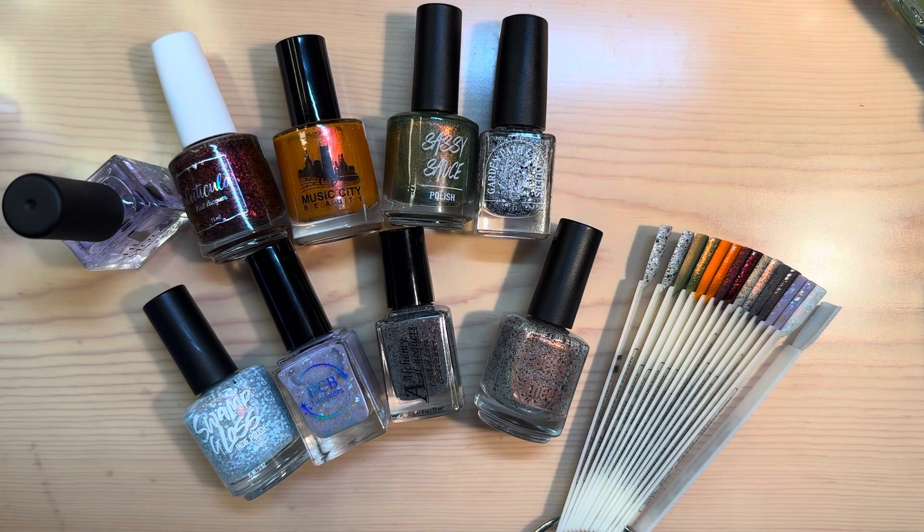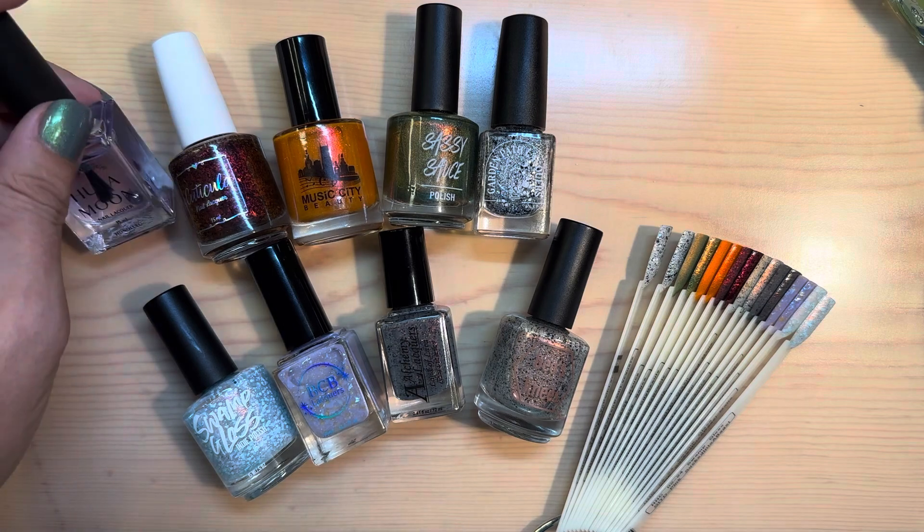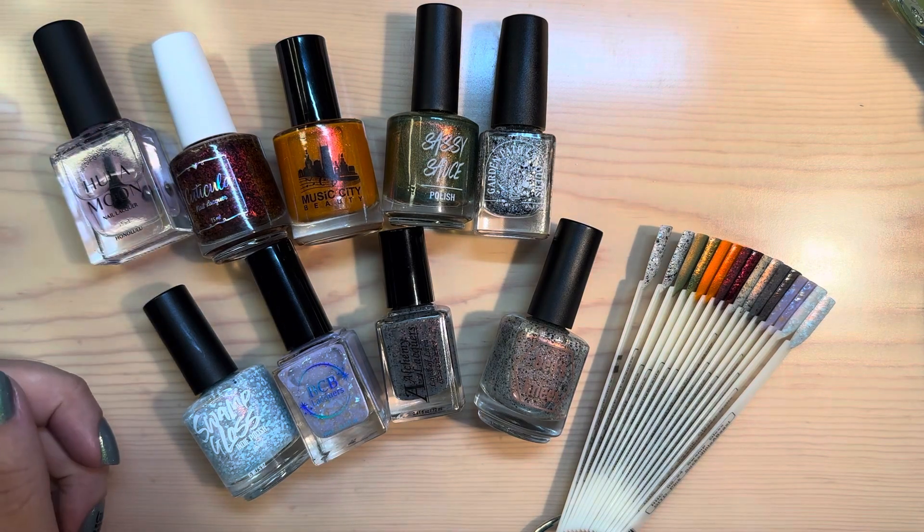Aloha! It's Matthew, and I have my haul from my first ever HHC order — it's Hella Handmade Creations.